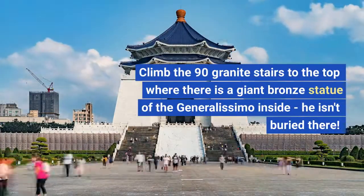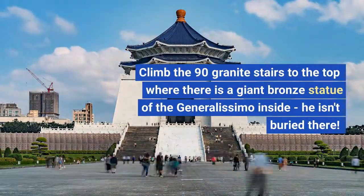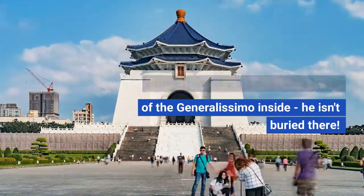Climbed the 90 granite stairs to the top where there's a giant bronze statue of the Generalissimo inside. He isn't buried there.